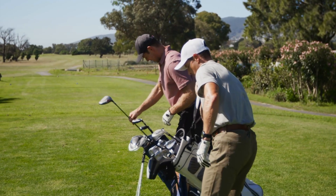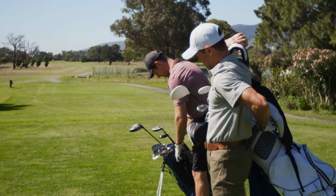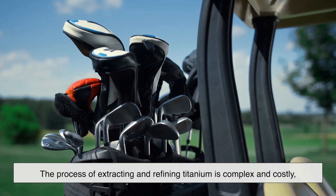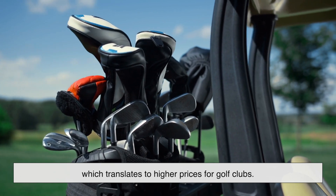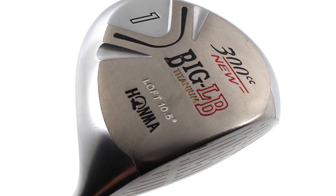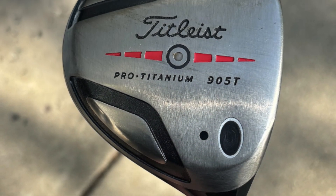Of course, nothing comes without a price — literally. One of the biggest drawbacks of titanium is how expensive it is. The process of extracting and refining titanium is complex and costly, which translates to higher prices for golf clubs. That's why titanium drivers tend to be some of the most expensive on the market. But for serious golfers, the benefits often outweigh the cost.